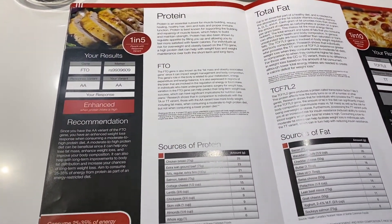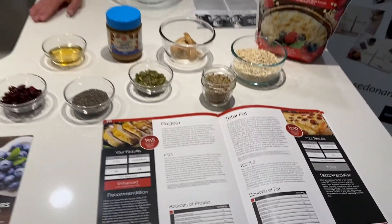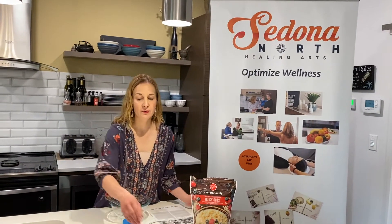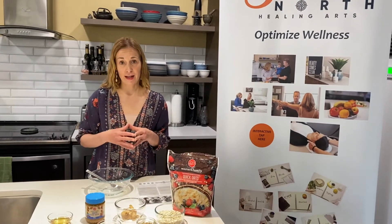Protein is an essential nutrient that's really important for muscle building, wound healing, and immune function, as well as supporting healthy muscles and bones. With the FTO gene, we can actually test if you are at risk of overweight or obesity, and we can tell by your genes if a moderate to higher protein diet would be beneficial for weight loss and weight maintenance.